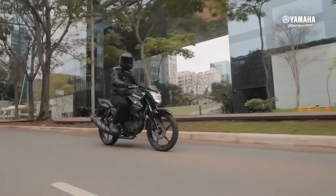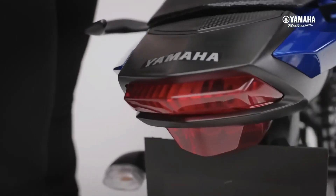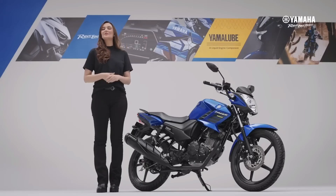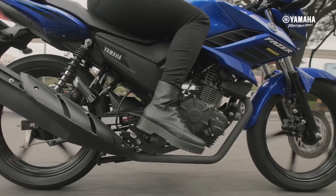The engine that the Yamaha FZ-15 Phaser carries is only a 149cc SOHC 2-valve, capable of spewing power up to 12.2 horsepower at 7,500 revolutions per minute with a maximum torque of 12.7Nm at 6,000 revolutions per minute.